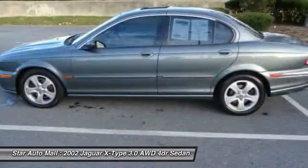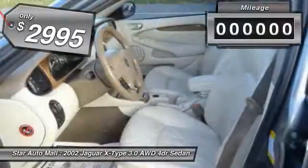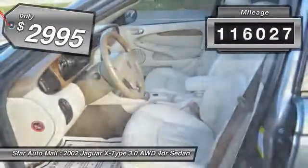It feels very secure in those conditions and is priced below $5,000. This vehicle has less than 120,000 miles.